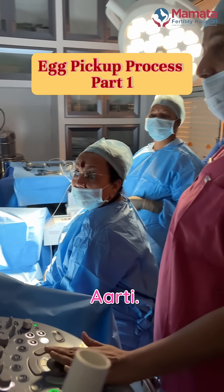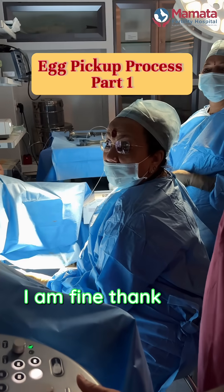Good morning, madam. Good morning, Aarti. How are you? I'm fine, thank you. What are you doing?